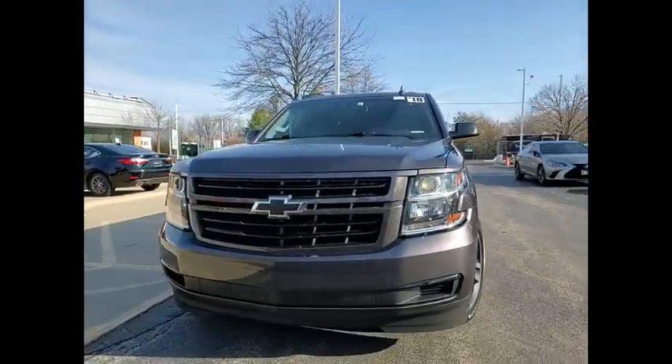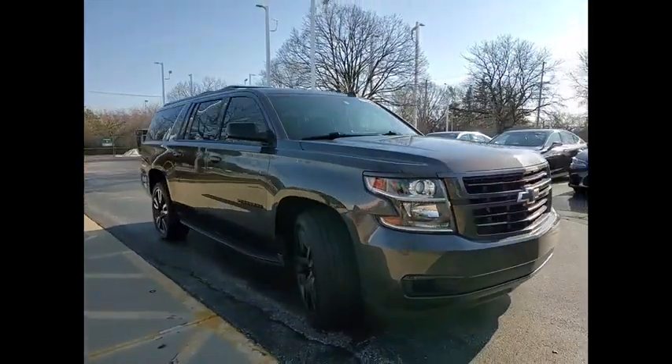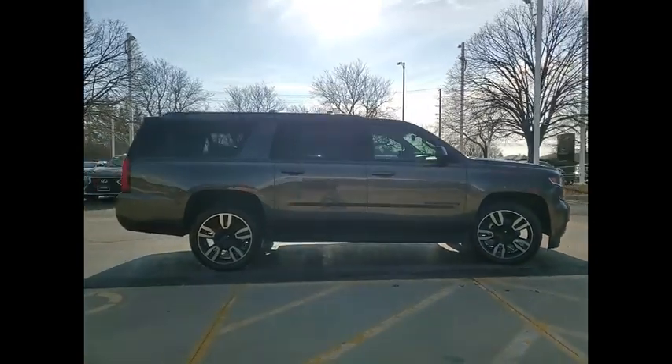Take a ride in the 2018 Suburban. Suburban exceeds at towing heavy trailers, hauling loads of people and gear, and enduring hard use and rugged terrain.